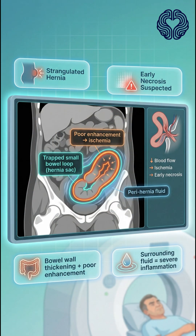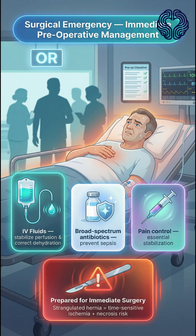A CT scan of the abdomen and pelvis shows a trapped loop of small bowel inside the hernia sac with thickened, poorly enhancing bowel walls and surrounding fluid — classic for a strangulated hernia with early necrosis. This is a surgical emergency. He is started on intravenous fluids, broad spectrum antibiotics, and pain control, and is prepared for immediate surgery.